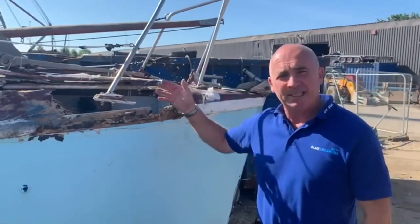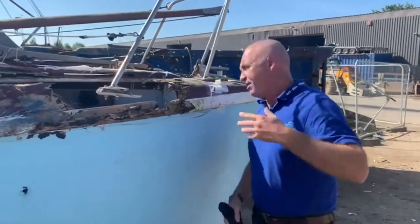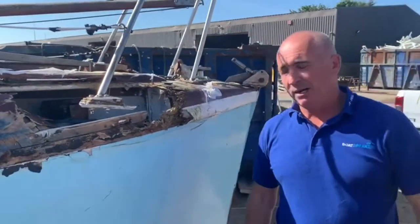Let's have a look at the damage and I'll explain what's going on. What happened here is a random boat floating around in Portsmouth Harbour came along, thumped into the side of this, and floated off somewhere else.